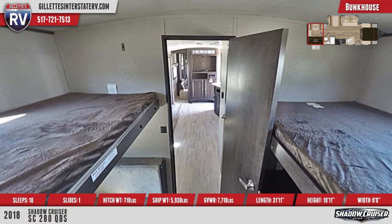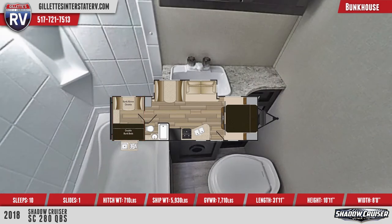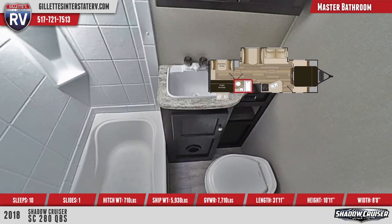When you step into the rear bathroom, you'll find a shower with built-in shelves and an overhead skylight, a vanity with mirrors, and a foot-flush toilet.